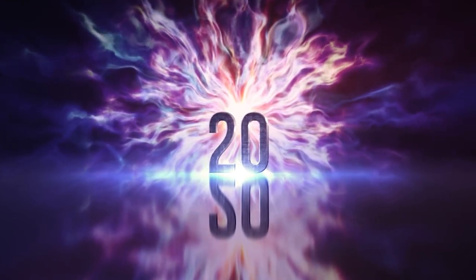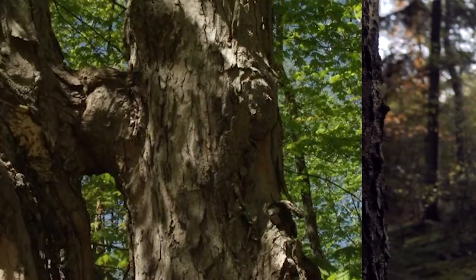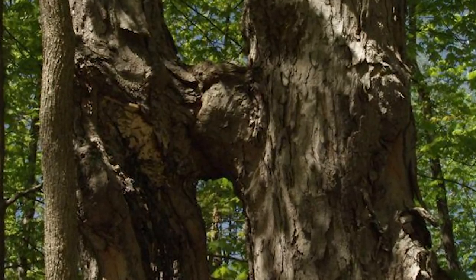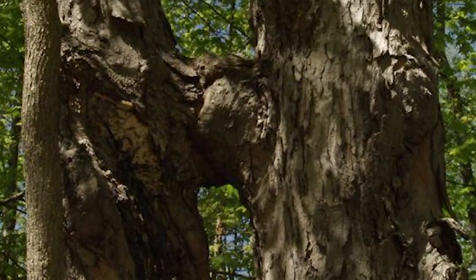Number 20: Forest Romance. From far away, this might look like a simple tree. But if you look closely, can you see the faces? This old tree looks like two wooden faces with huge ears caught on camera sharing an eternal kiss — well, unless it gets chopped down.